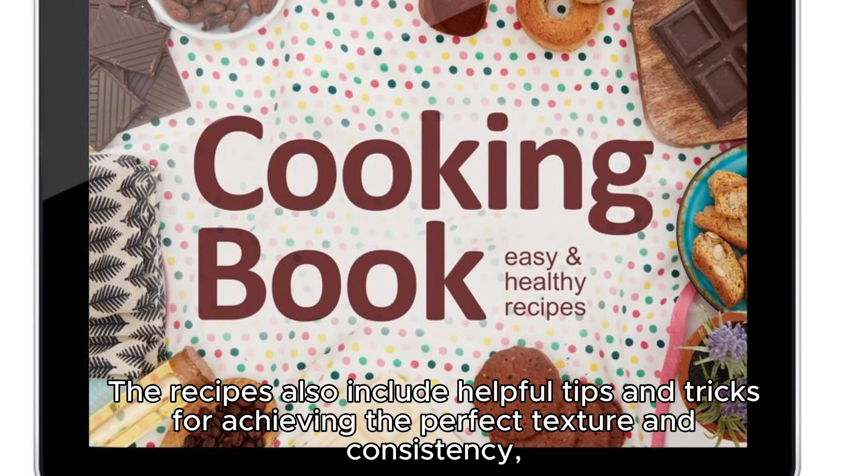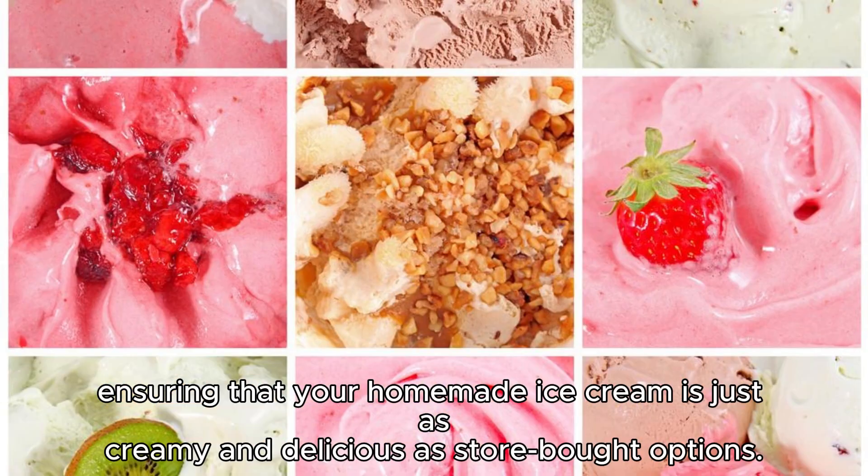The recipes also include helpful tips and tricks for achieving the perfect texture and consistency, ensuring that your homemade ice cream is just as creamy and delicious as store-bought options.